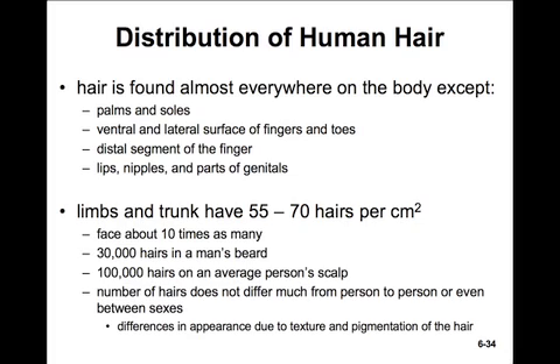The face has about 10 times as many. There are 30,000 hairs in a man's beard on average and about 100,000 on the average person's scalp. The number of hairs doesn't differ much from person to person, or even between the sexes, or even between humans and apes. The differences in appearances are just due to the texture and pigmentation of the hair.